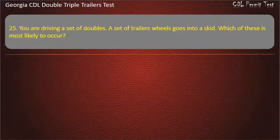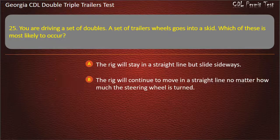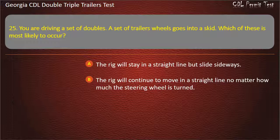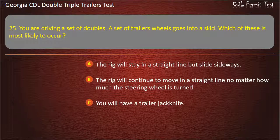Question 25: You are driving a set of doubles. A set of trailer wheels goes into a skid. Which of these is most likely to occur? Options: The rig will stay in a straight line but slide sideways. The rig will continue to move in a straight line no matter how much the steering wheel is turned. You will have a trailer jackknife. Answer: You will have a trailer jackknife.